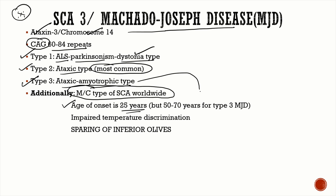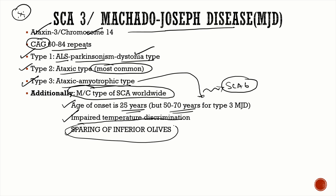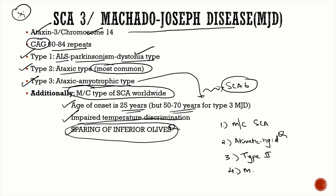The age of onset for SCA 3 is around 25 years, but in Type 3 you have later onset around 50 to 70 years — similar to SCA 6. Other important features include impaired temperature discrimination and sparing of the inferior olives. Key points for SCA 3: it is the most common spinocerebellar ataxia worldwide, akinetic rigid syndrome is seen in SCA 3 Type 1, and there is sparing of the inferior olives.